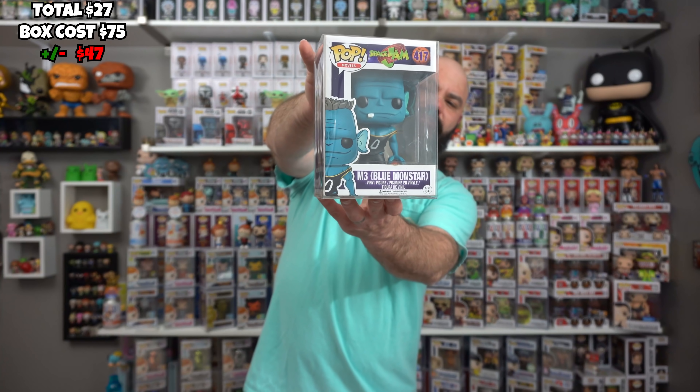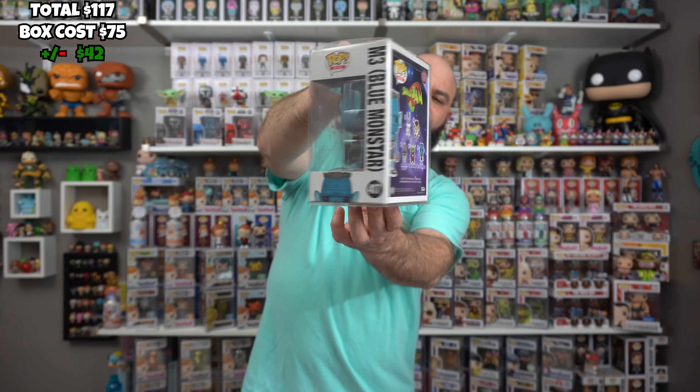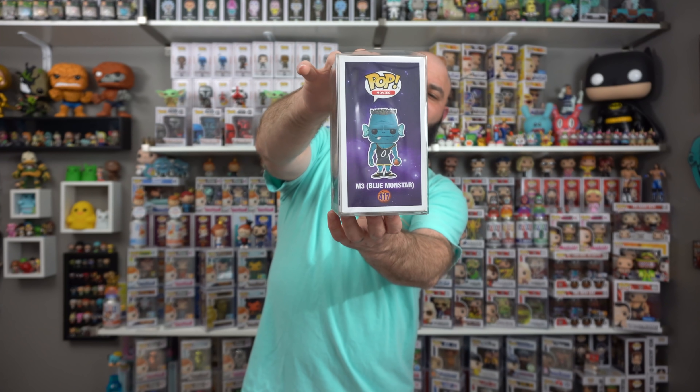This is a pop on the rise — M3 Blue Monster from Space Jam. That's a sweet pop, very nice. I love the original. I saw the trailer for the new one and it looks pretty good — I hope it doesn't flop. I did buy all the pops so far. I have a lot of the Space Jam ones from the original movie and I'm just super excited about the new movie.